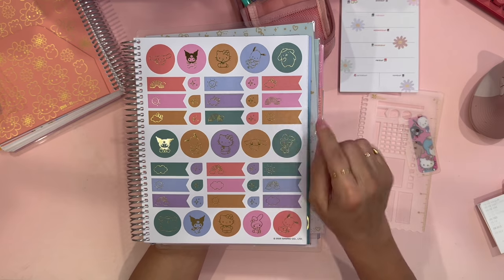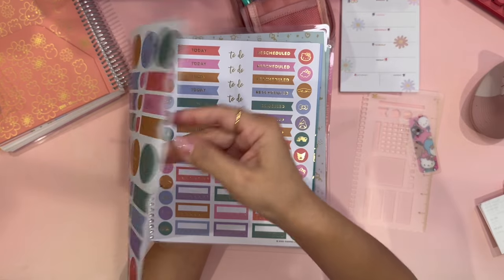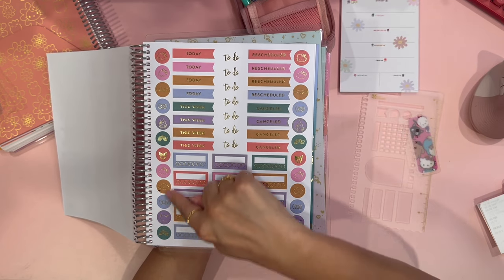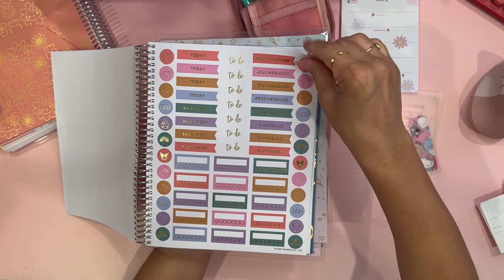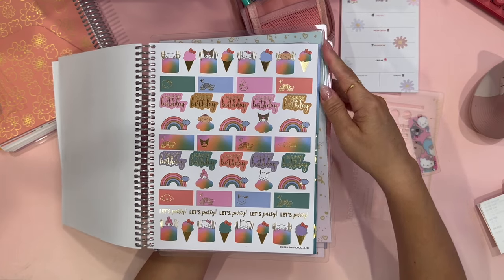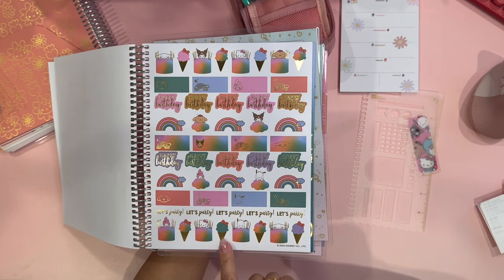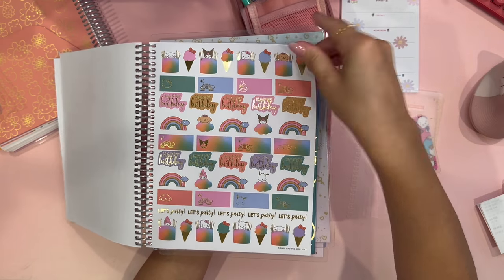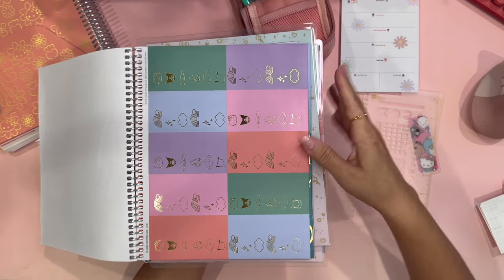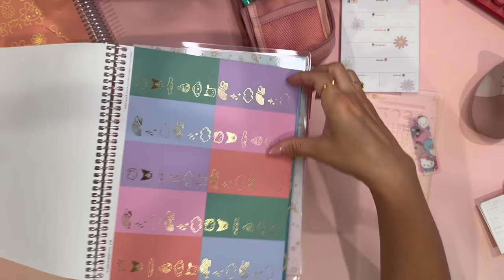These are stickers and some are shaped as tabs — you get one page of that. The second page helps you get organized, and some of the circles do have Hello Kitty images on them. The third page is beautiful — there are separate stickers for happy birthdays, let's party, Hello Kitty on a cake, and Hello Kitty ice creams. Very, very pretty. And the fourth page has note tabs — love the gold foil accents for sure.